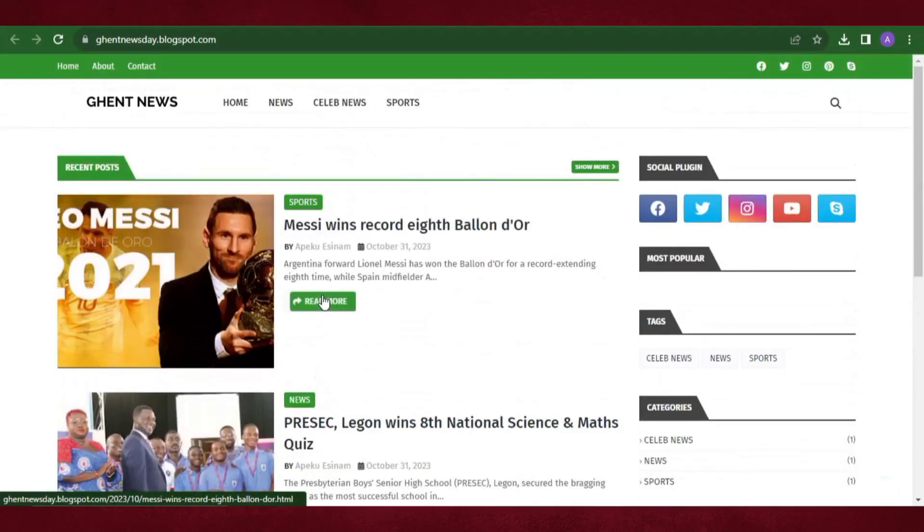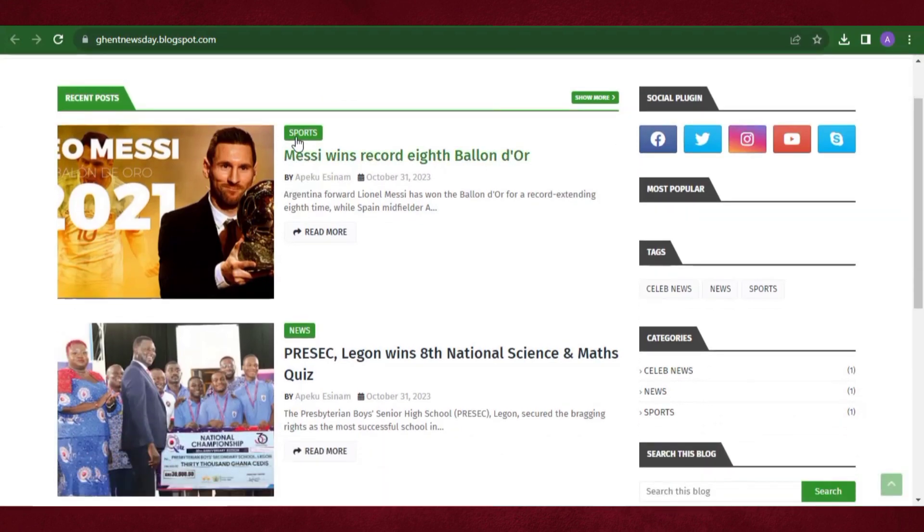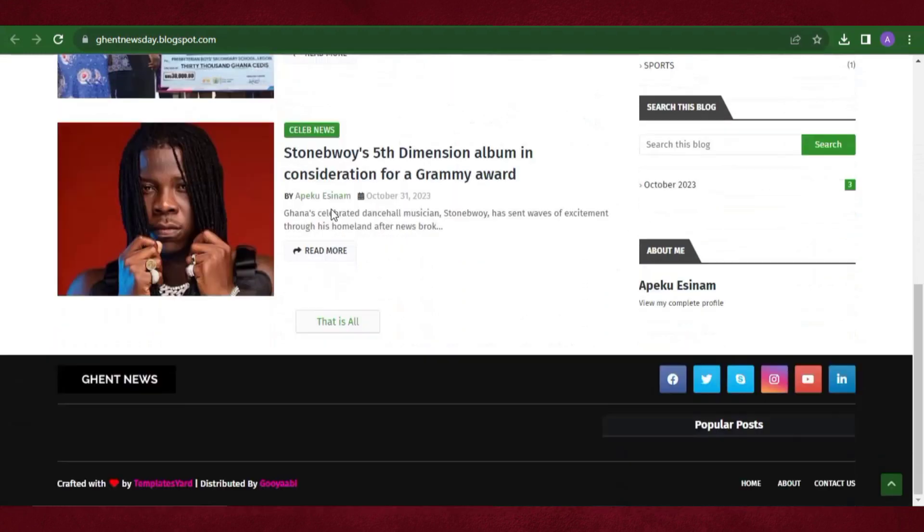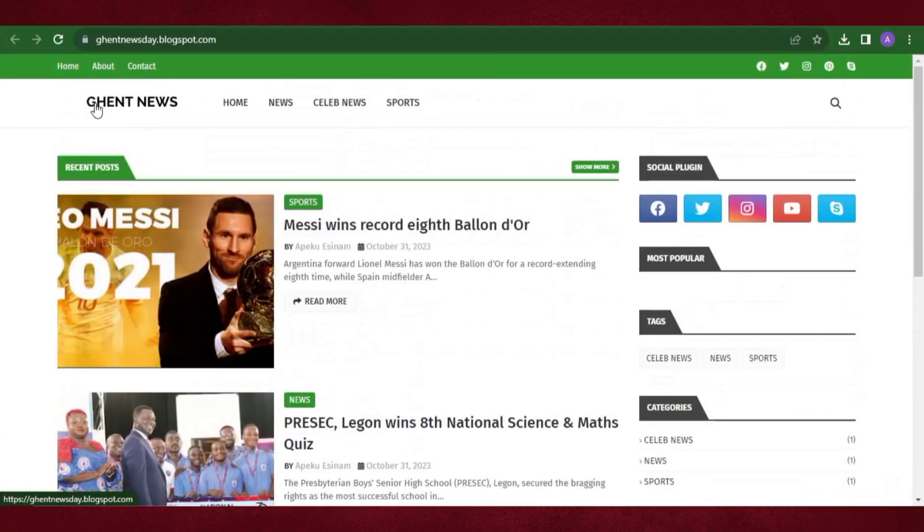Here are the things we are going to cover in this video: I'll show you how to create a menu like this in Blogger, how to post your articles nicely, how to create your footer menu, and how to put your logo at the top. I'll show you how to do all those things in Blogger.